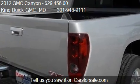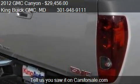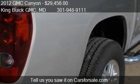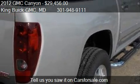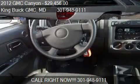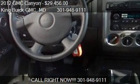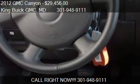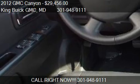Call us at 301-948-9111, or stop by our lot. Find us at 16,200 Frederick Road in Gaithersburg, Maryland, on our website, or check us out on carsforsale.com.